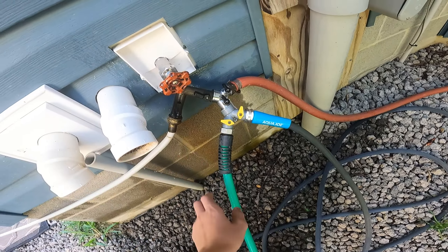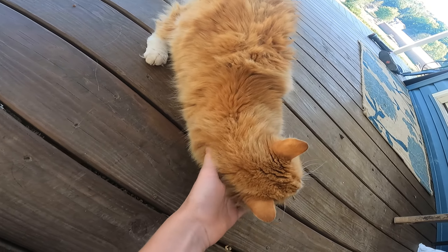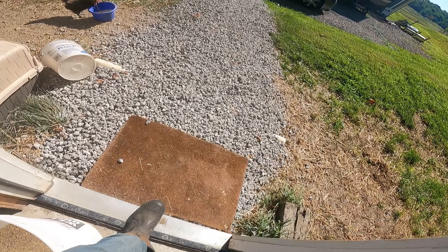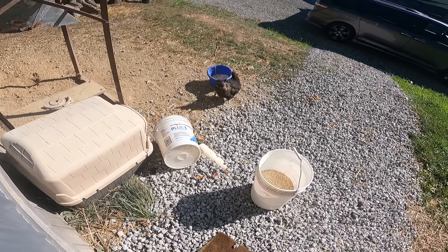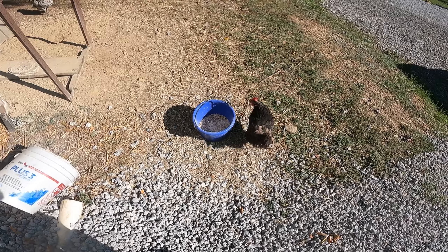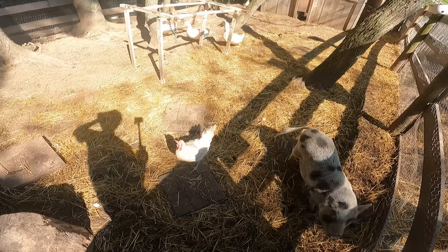Looks like our camera's still recording down there. Looks like the cows are still there. There's Cornish cross feed and there's chicken feed. That is one of our rebel chickens — she escaped and doesn't want to live in the pen out there. She wants to live up here with her boyfriend.